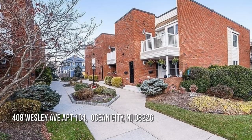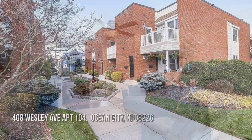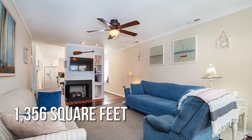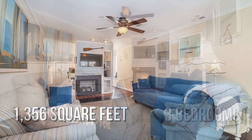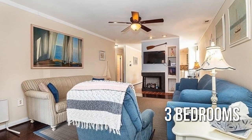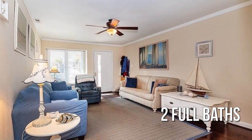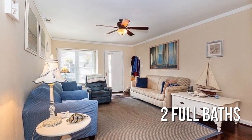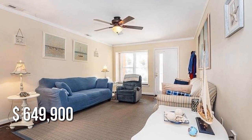Looking for that one-of-a-kind property? This lovely property offers over 1,300 square feet of living space, featuring three bedrooms with two full bathrooms. This property is currently listed for under $650,000.